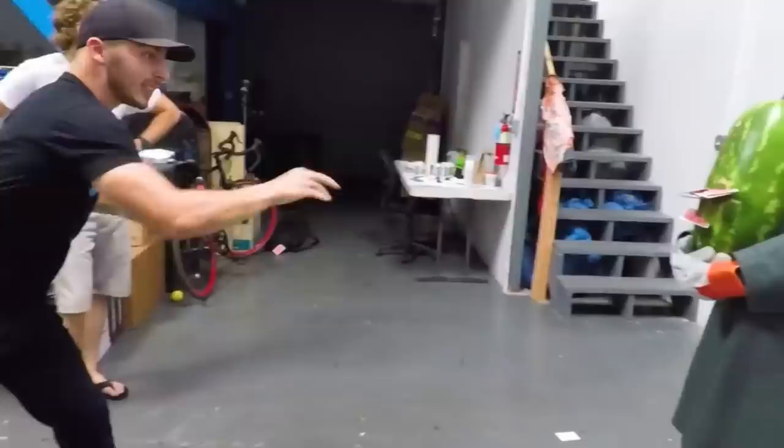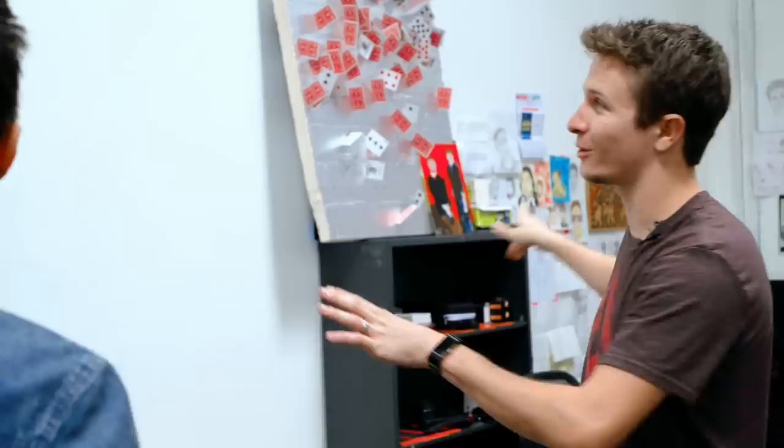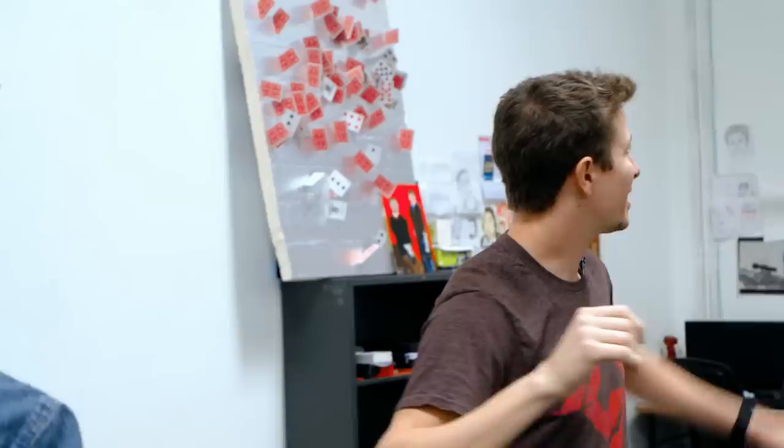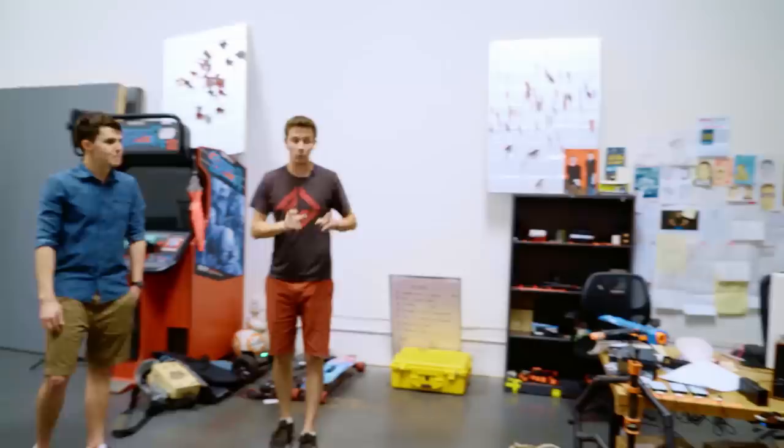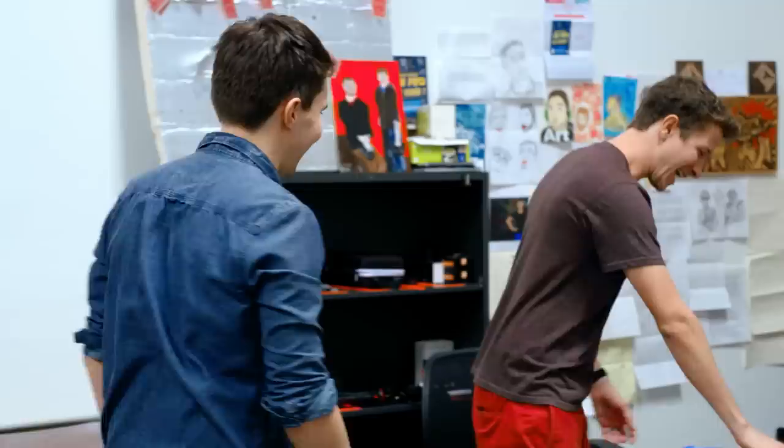We recently had a card-throwing expert come by and teach us how to throw cards. He left us with foam boards to continue practicing, but this one we're keeping as a trophy — he was throwing them from up on the banister across the room to the wall. We have a vlog channel; we put out a new video every other day on the Sam and Nico channel, and the guys who work on that do all the shooting and editing right here. And of course there are Nerf guns for any time someone comes by wanting to battle.